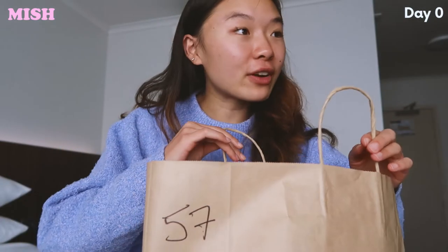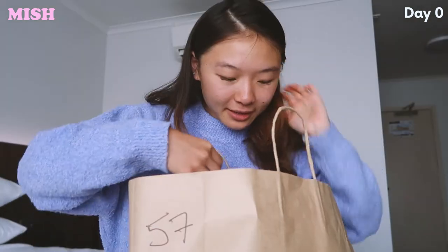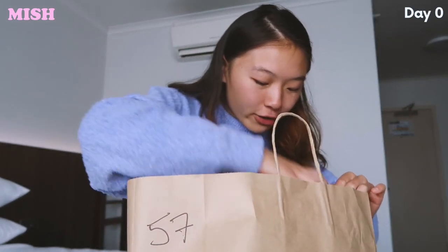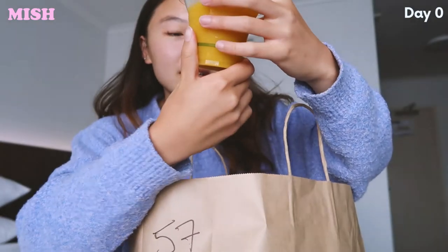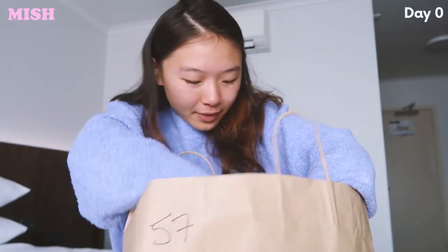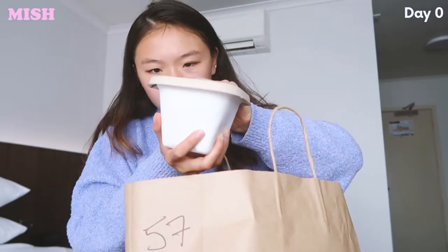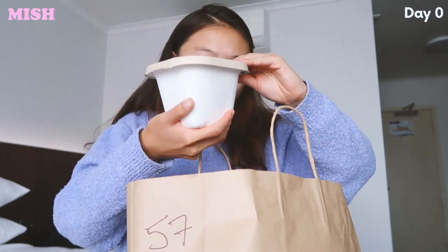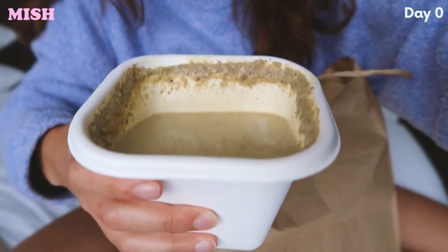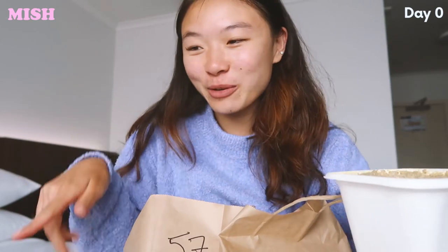I chose the soup, and it was delivered on time — supposed to deliver between 11:30 and 12:30, and it's currently 11:58. It smells really good. I also chose an orange juice. Oh, and it's in a compostable cup — this is all compostable! Should I be doing this on the bed that I'm staying at for the next two weeks? This is what the soup looks like.